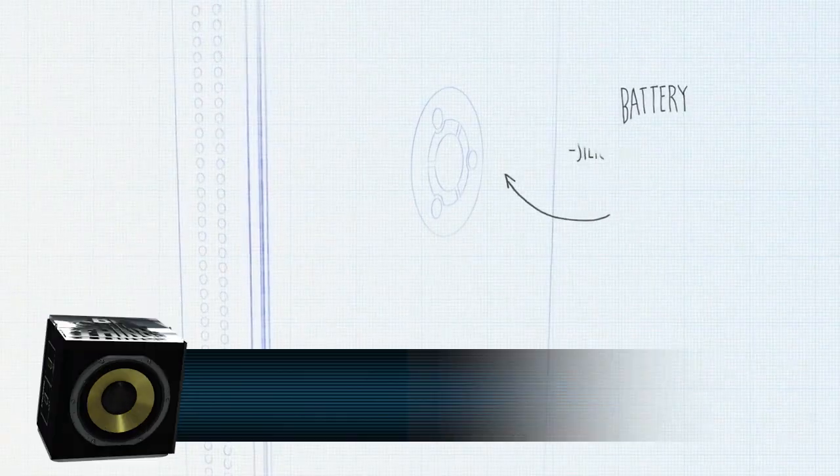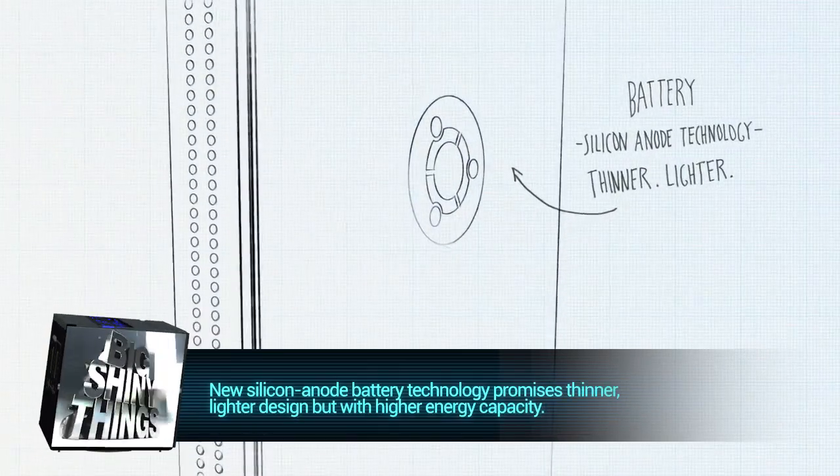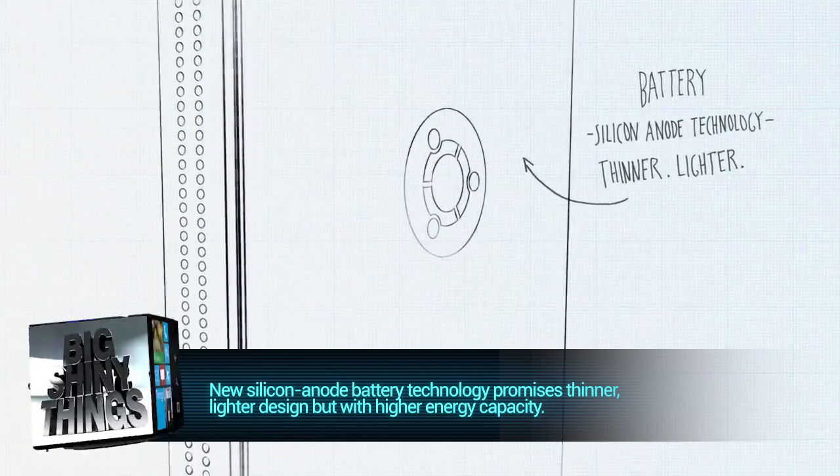And finally, they will be using brand-new silicon-anode battery technology, which promises higher energy density and a thinner form factor.